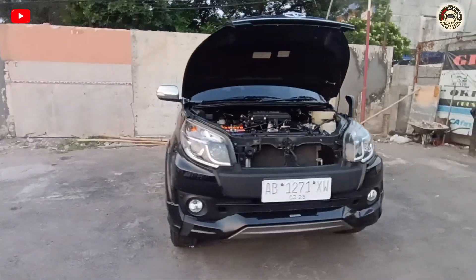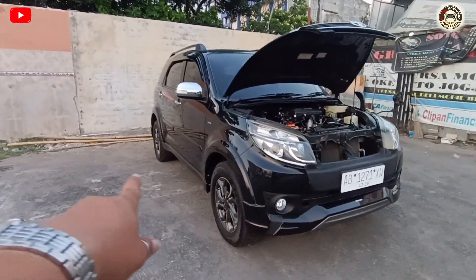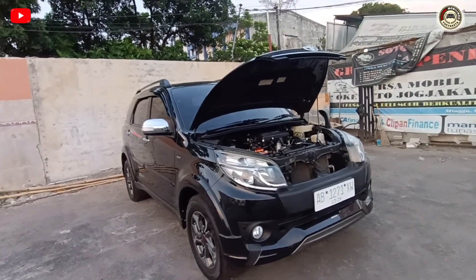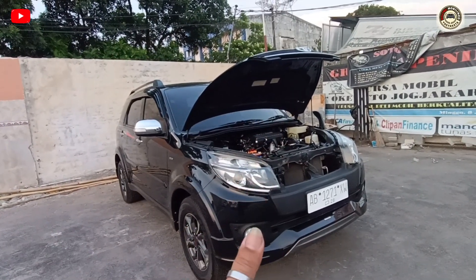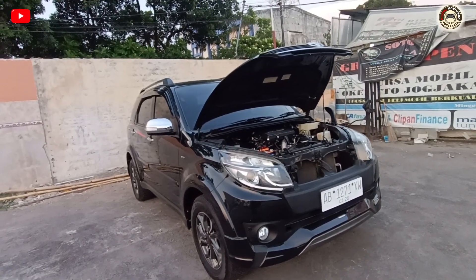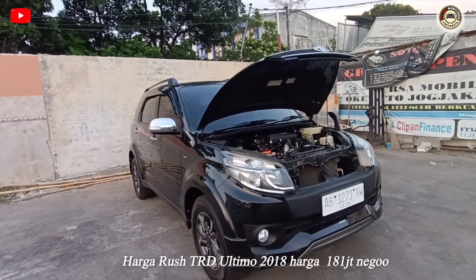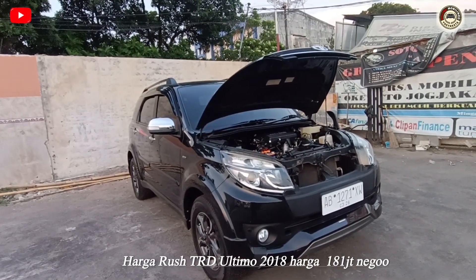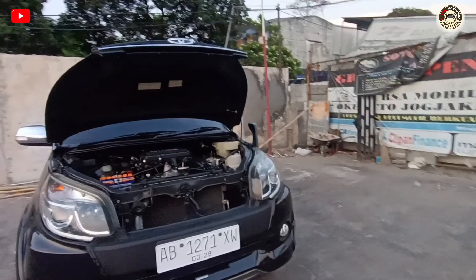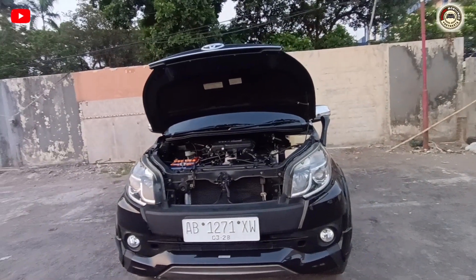Untuk di mobil TRD Ultimo ini, lecet hanya di bumper sedikit, dan di sebelah kanan sana ada sedikit. Untuk mobil ini saya akui 99% original bawaan pabrik, siap di-checkout. Bagi teman-teman yang mau pesan mobil ini, saya buka harga 182 juta nego. Ingat, 182 juta nego-nego, berapa pun boleh. Mobil TRD ini dibuka dengan harga 182 juta nego.